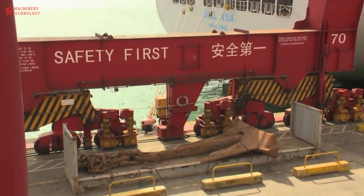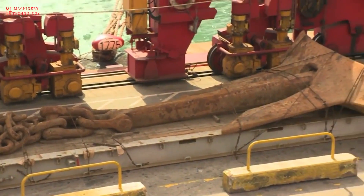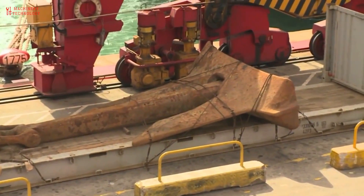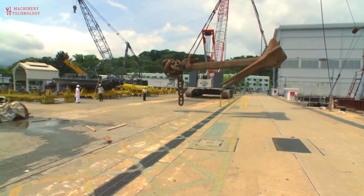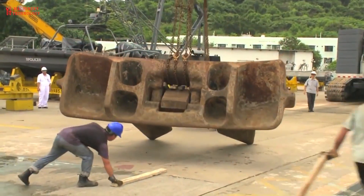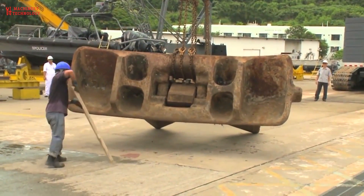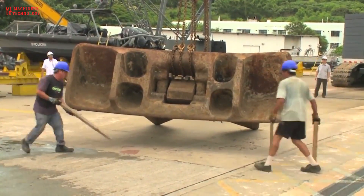The modern bower stockless anchor has been in existence since the days of steam propulsion and has been developed to suit the stowing arrangement in the hawse pipe of the ship, with a lower holding strength than the stock anchor. The modern stockless anchor has a holding strength of 5 times its weight in newtons, whereas the ancient or primitive stock anchor has a holding strength of 10 times its weight in newtons.